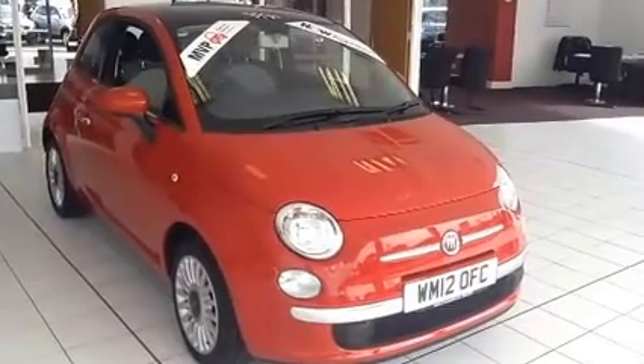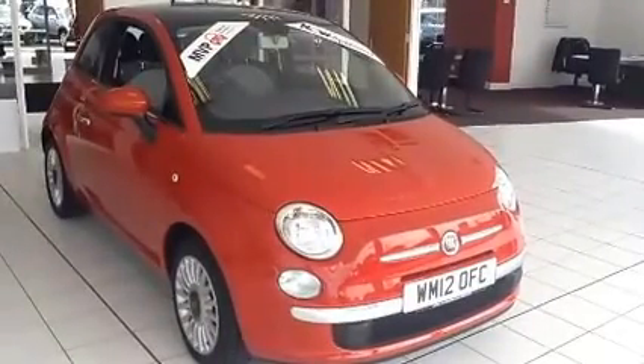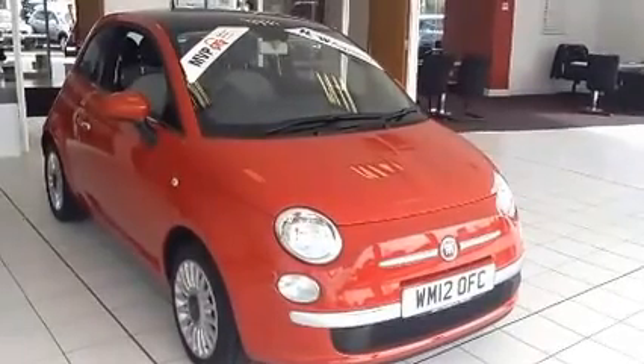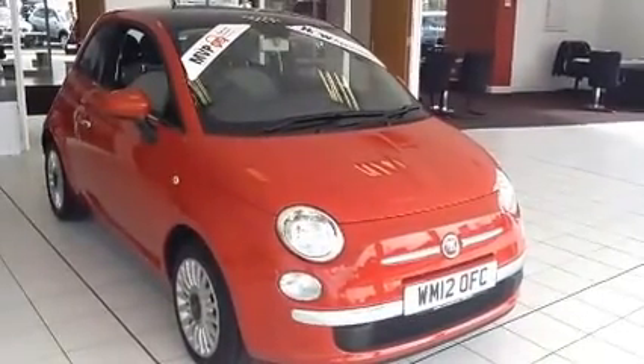This is a Now Approved vehicle which has been HPI checked and clear, also comes fully serviced and ready to go with a 3 month comprehensive warranty. It also offers a 5 day drive away insurance and a minimum of 9 months MOT.